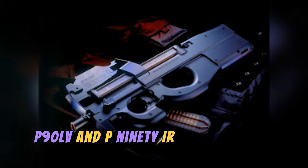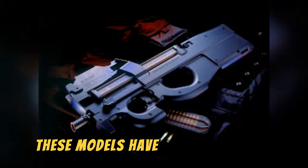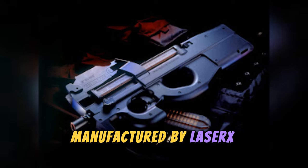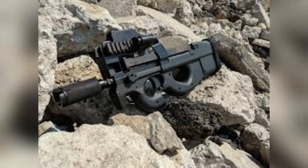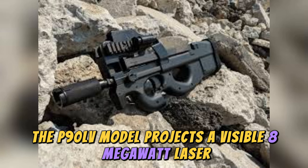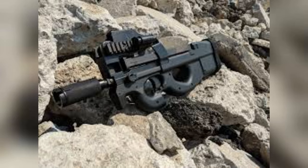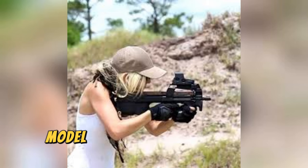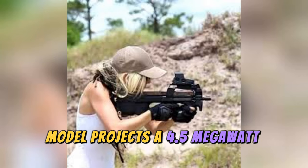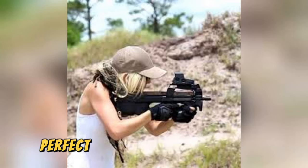The P90LV and P90IR were introduced in late 1995. These models have integrated sights manufactured by LaserX Technologies. The P90LV model projects a visible 8-megawatt laser, intended to be used as an aid for shooting in low-light conditions or as a deterrent. The P90IR model projects a 4.5-megawatt infrared laser, visible only with night vision equipment, perfect for night combat.